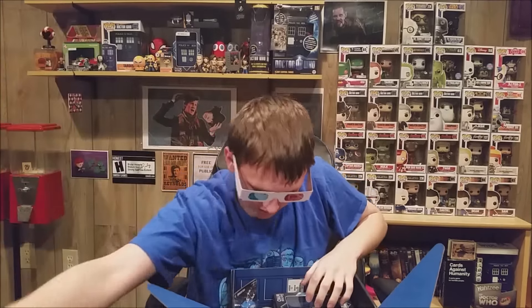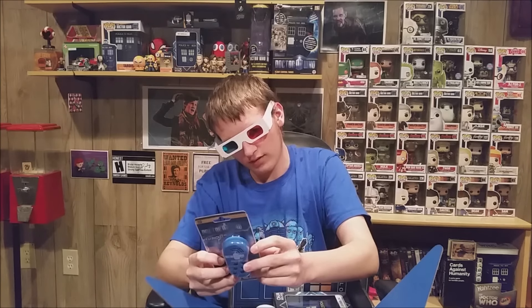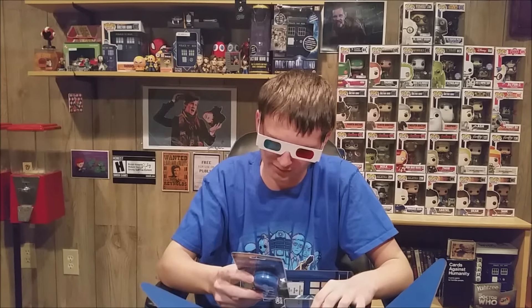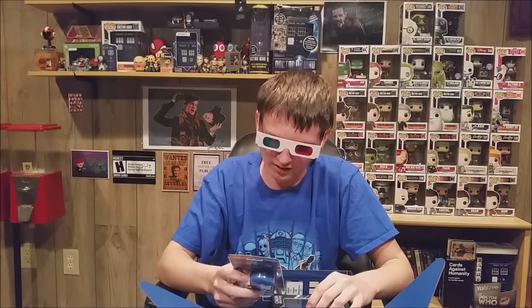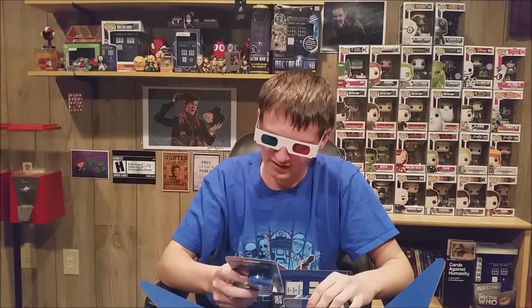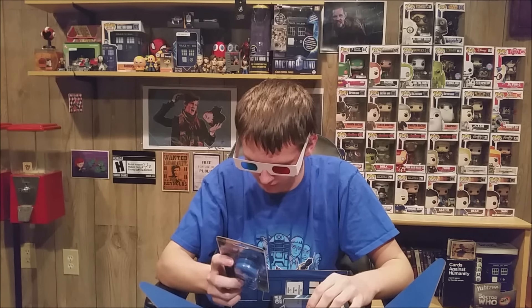Our next item is a Doctor Who in your pocket voice keychain. 'You will be deleted. DELETE. DELETE.' Includes the phrases 'exterminate,' 'you will be deleted,' the one that we just heard, 'you're an enemy of the Dalek,' and a couple others. There's one for all sorts of different things.